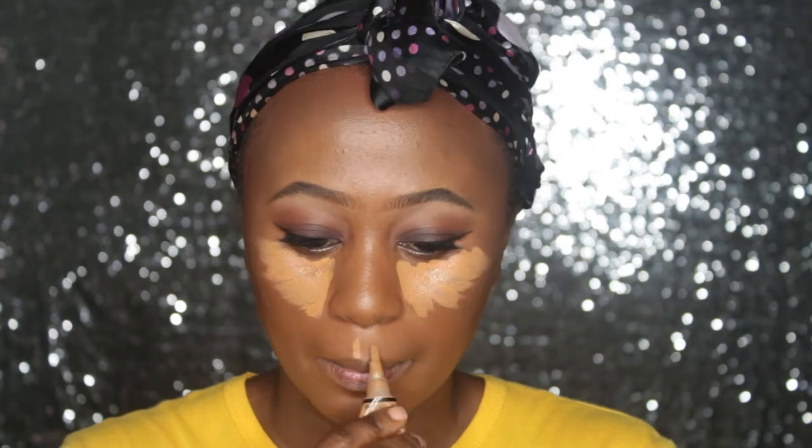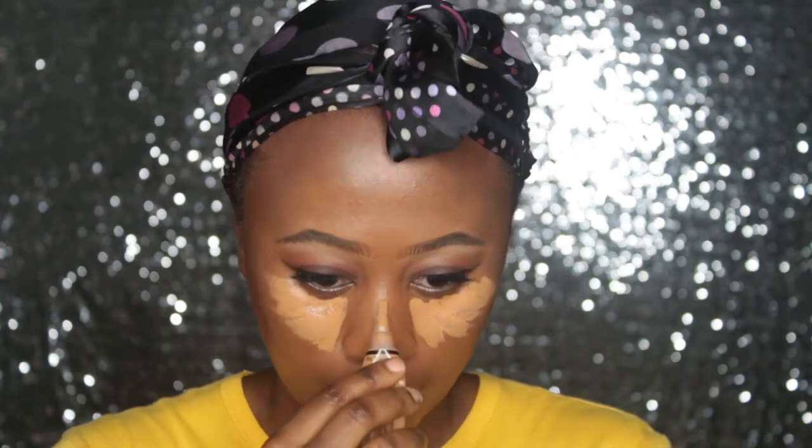Today I'll be highlighting my face with my LA Girl Pro concealer, and I've blended my highlight. Now I'm going to set my highlight with this powder, the same way I normally set my powder.